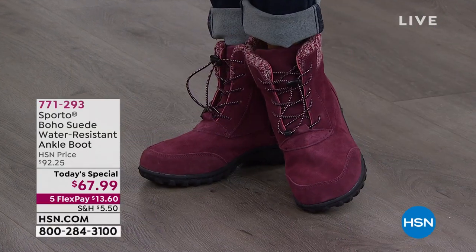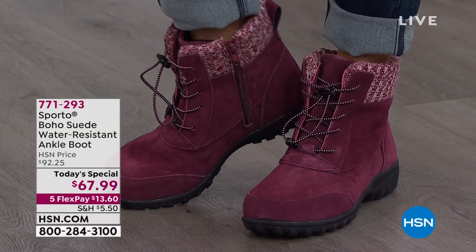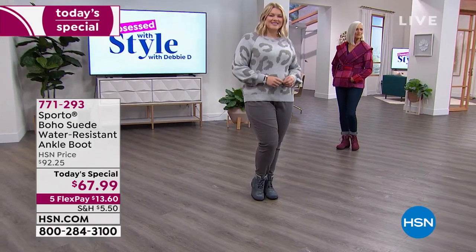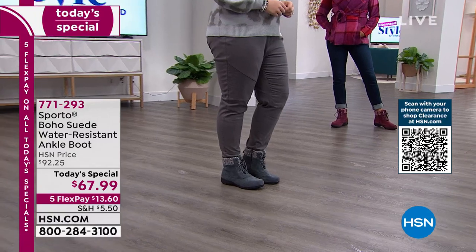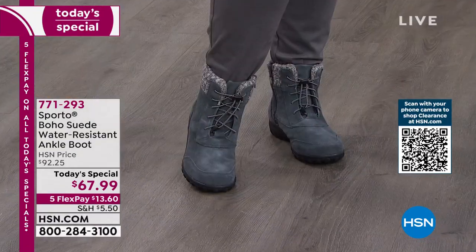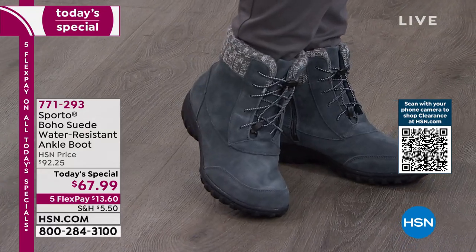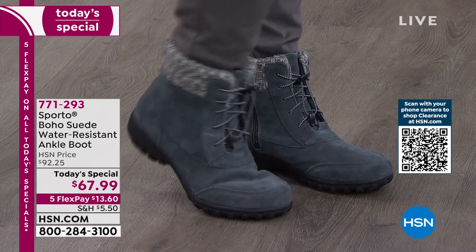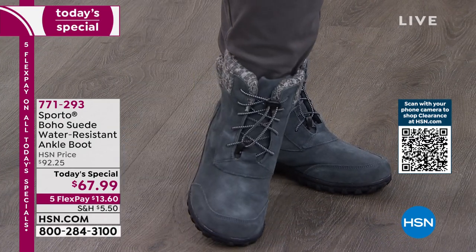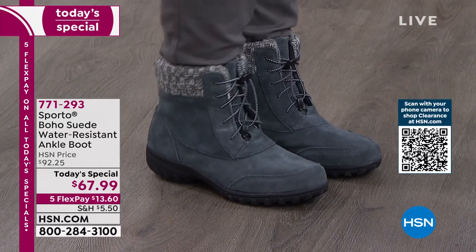2,600 sold — nearly 3,000 of you picked this up at midnight. It is a wonderful steal. Sporto is a national brand. This is normally $92 just here at HSN. Most of their boots elsewhere are $100 and up. I already had some of you on Facebook say you have their boots and you absolutely love them. You're gonna love the Boho. It's soft, supple suede, and you lace these up — you do it one time.